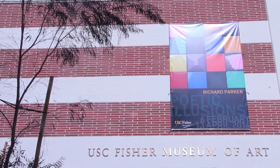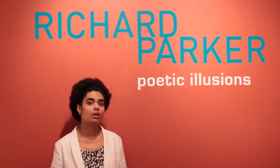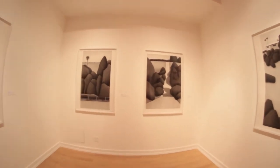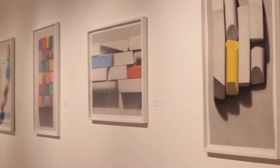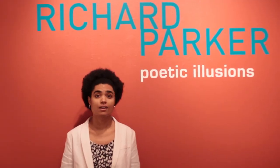Also on display right now we're showcasing one of our own USC professors in Richard Parker's Poetic Illusions, which features charcoal, chalk, and pastel drawings in four series: the landscape series, hardware collages, and pastel sticks. It's really detailed, really interesting, and really contemplative kind of stuff.